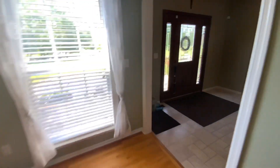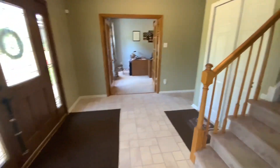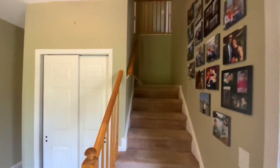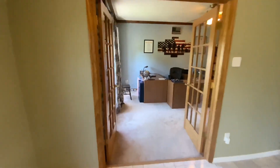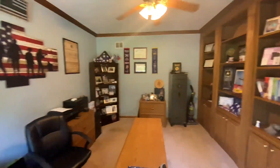Making our way around to the front door and foyer, we'll look upstairs. There's a coat closet and a large office space with built-ins.